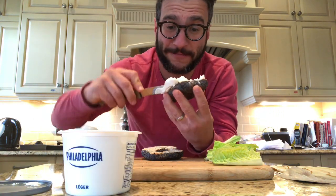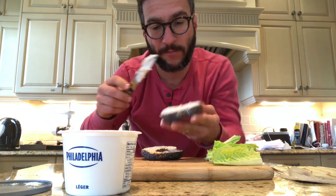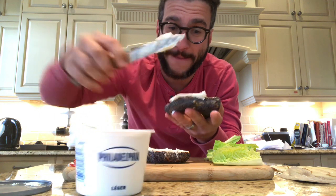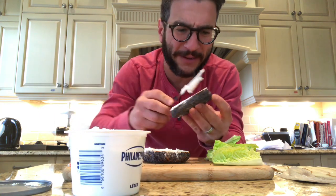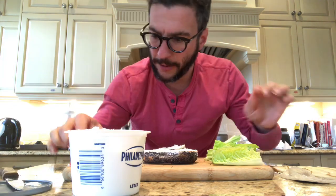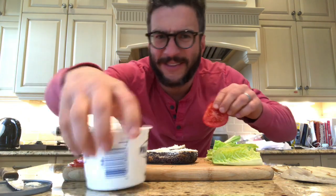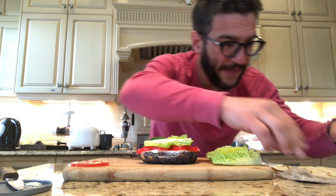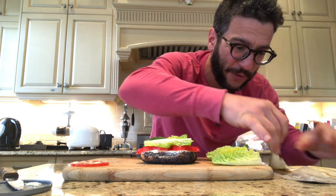Cream cheese — low fat cream cheese, preferably. Spreads easier. Black seeded bagel, because those are the only real bagels. You lay the tomatoes down on the cream cheese, then you put the lettuce over the tomatoes, and then you lay down your smoked salmon.